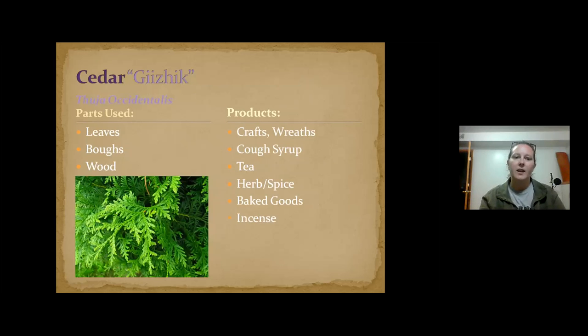Gijic — cedar. You can use the leaves, bowls, and wood for crafts. It's really good as a cough syrup and is really high in vitamin C. You can use it as a tea, herb, or spice. You have to be careful with cedar — it has a property that is not good for you if taken long-term; it's bad for your kidneys if you drink it every single day. But it's fine if you're starting to feel sick or want to boost your immune system for winter. One unconventional use: I grind it up with sugar and make shortbread cookies — they're delicious. Mix it with a little orange peel.